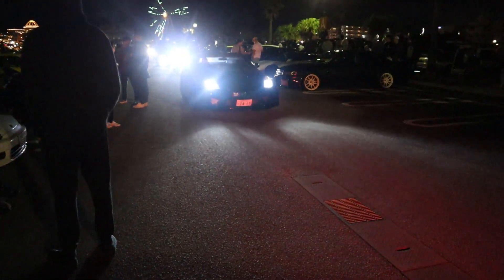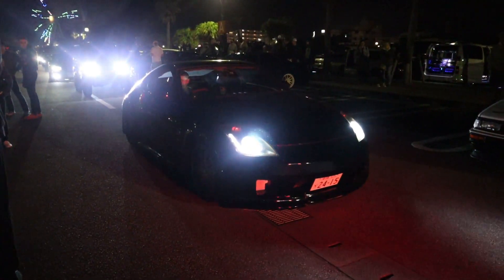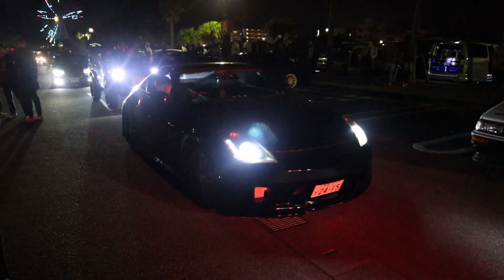This is that Veilside Z33 Fairlady. Maybe, maybe not. But it is a Z33. We have another Mark IV Supra here — I'll film around you guys, don't worry.